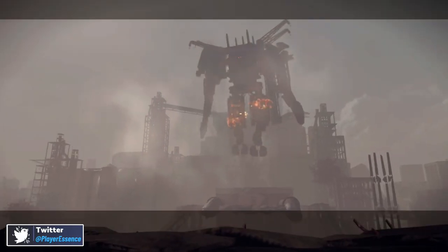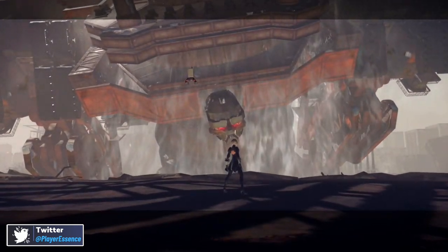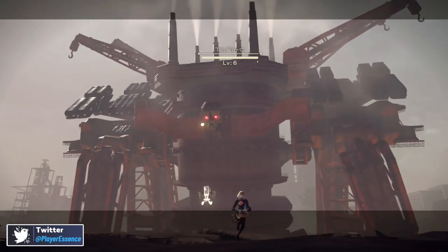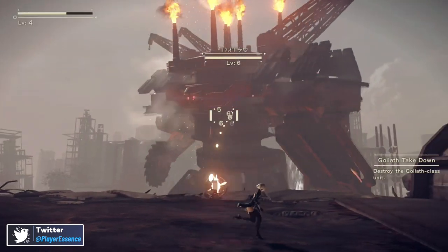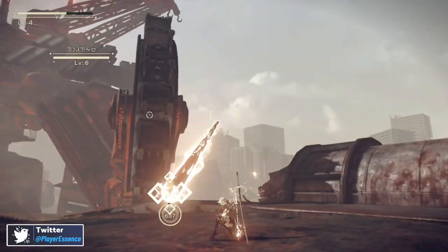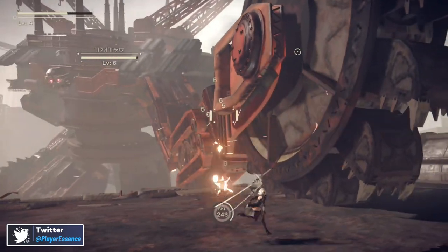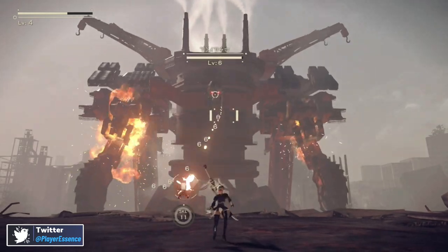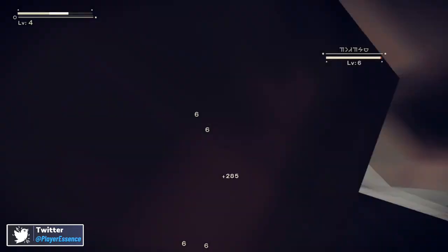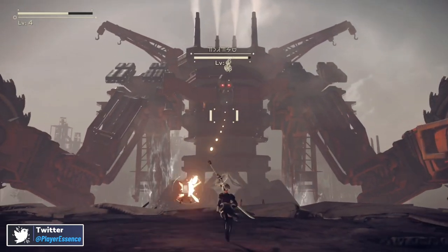With NieR:Automata on Nintendo Switch and what Virtuos has done, being able to play it on the TV or on the go seamlessly is really going to draw a lot more people to the NieR franchise. There's an anime coming out in January, and this game is out October 6th, so it's a perfect time to jump into the franchise if you haven't. NieR has been around for a while, and this game is standalone — you don't need any prior knowledge of the franchise. It's a perfect entry point, and these characters will be in the NieR anime.